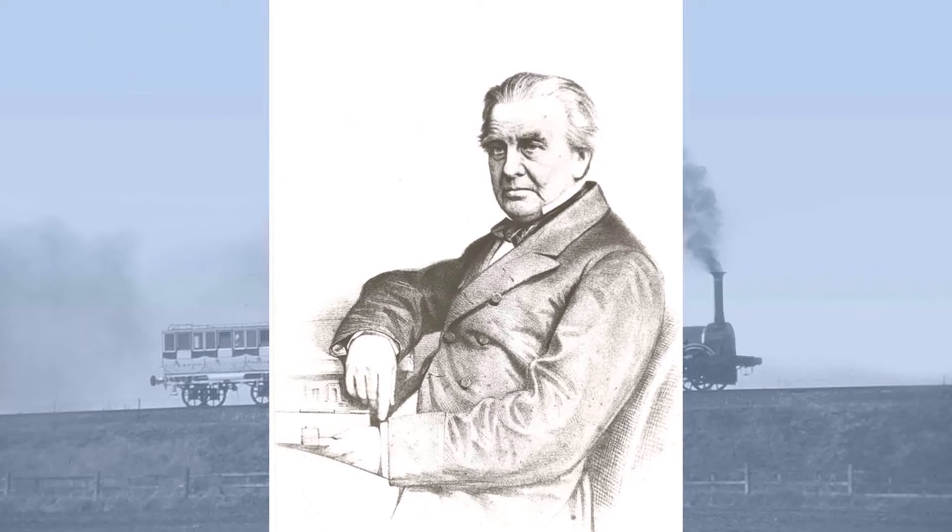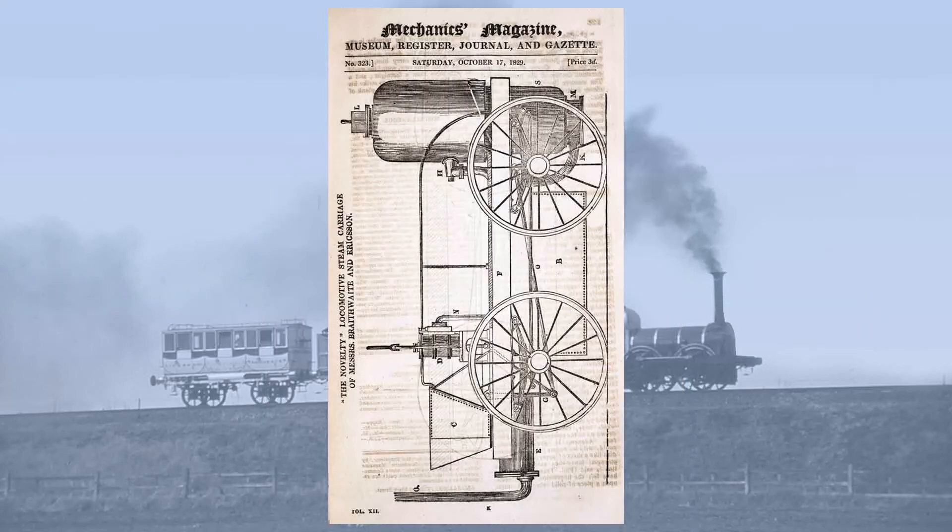The third member of the team was the Anglo-Irish engineer Charles Blacker Vignoles, another establishment figure who had already clashed with George Stephenson on the Liverpool and Manchester Railway. Vignoles provided much of the copy and the technical illustrations for the influential London Mechanics magazine. The fourth and unofficial member of team Novelty was J.C. Robertson, the editor of the Mechanics magazine.